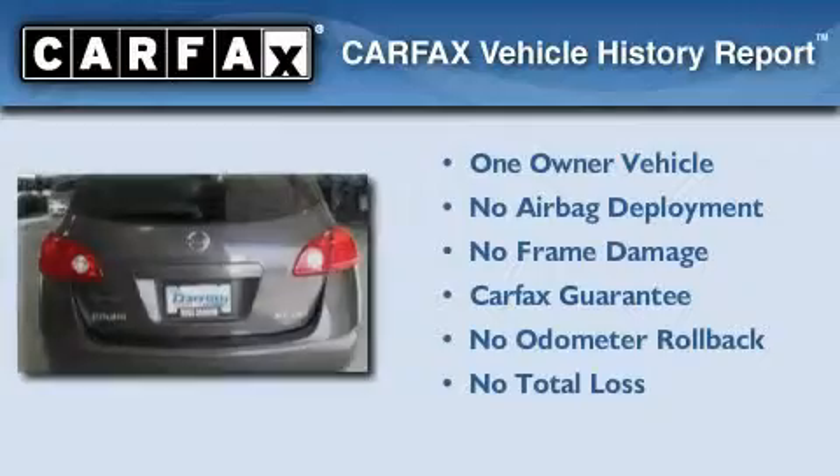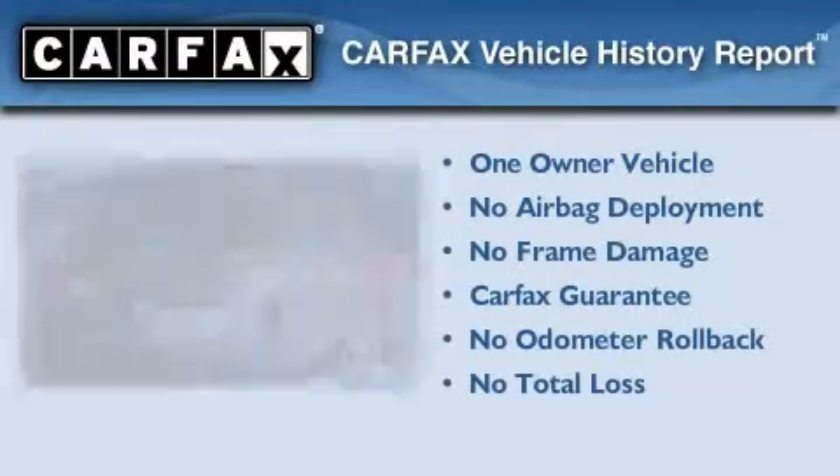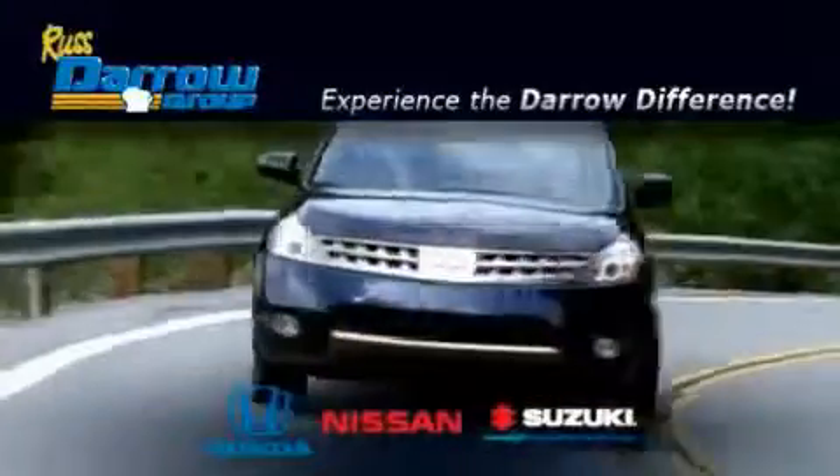This Nissan has had only one owner, and it qualifies for the Carfax buyback guarantee. Contact us today to arrange your test drive. Get the Darrow difference today, only at Rust-Aero Honda Nissan Suzuki.